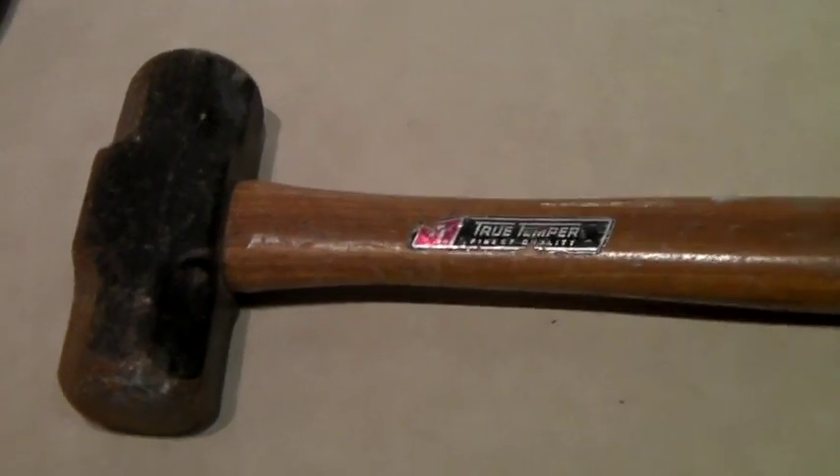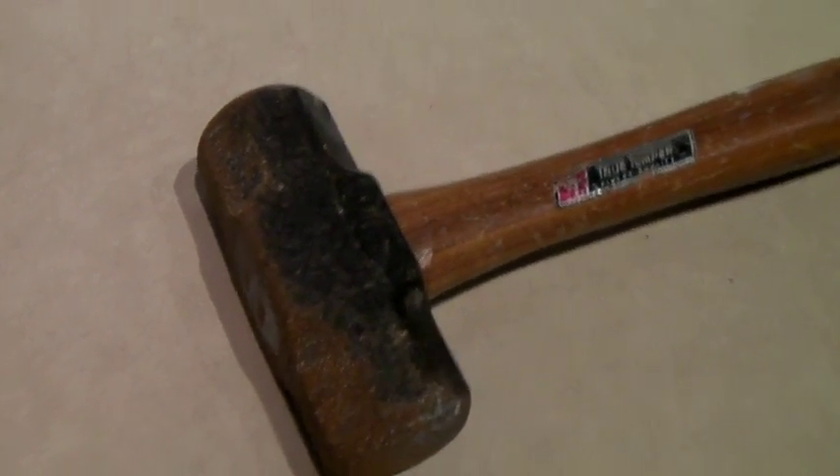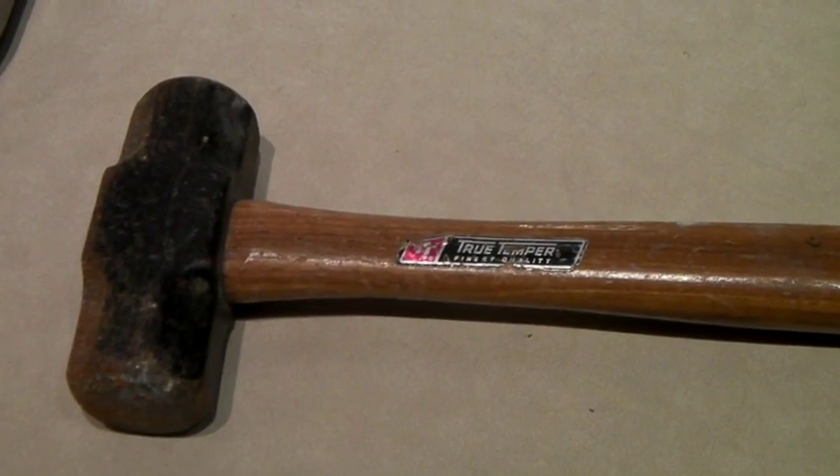This is a vintage True Temper brand mallet. There's a little bit of rust, but still a very heavy mallet with a solid wood handle. And we sold it for a best offer of $17.